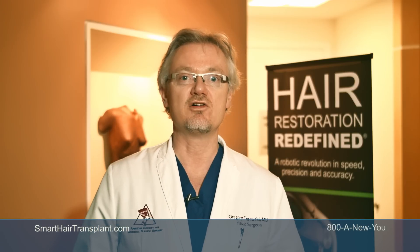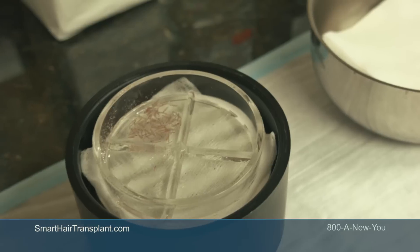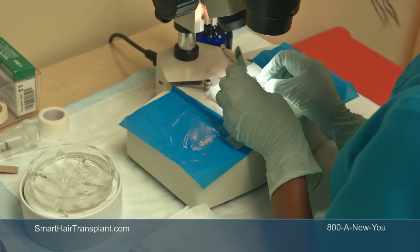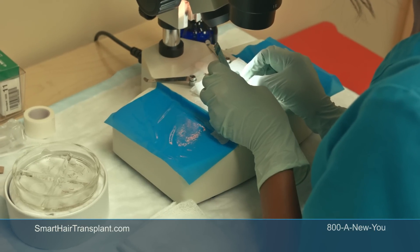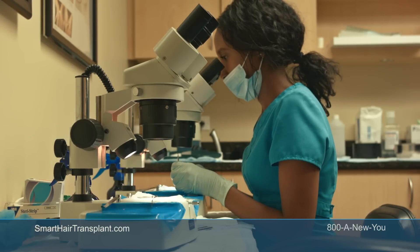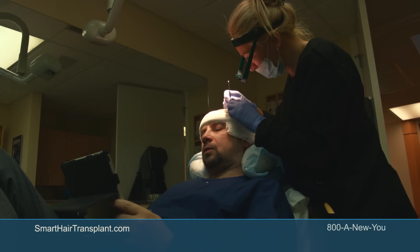The rest of the procedure is performed manually. The sites are already made, the grafts are harvested and checked under the microscope for quality, and sometimes separated into single grafts if we need more single grafts in the front of the hair. Then they are manually transplanted into the scalp.